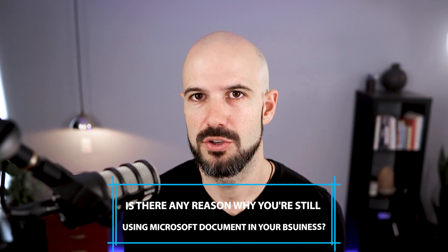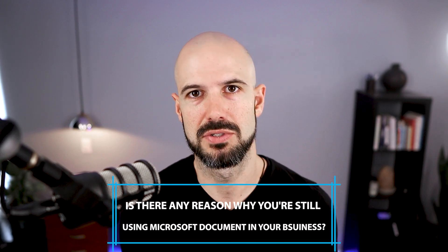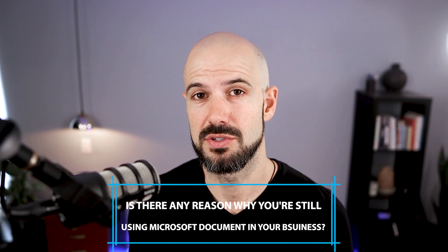I haven't heard many complaints in recent years that Google Documents can't do what Microsoft Documents can do — I think we've all moved away from that Microsoft-centric thinking. I'm curious to know: is there any reason you still use Microsoft format documents in your business? Is there anything you haven't been able to do in the Google world that means you keep an Office 365 subscription? A poll I put out a couple of weeks ago on our community tab showed most people don't bother with Microsoft anymore once they've made the transition to Google Workspace. Let me know in the comments.